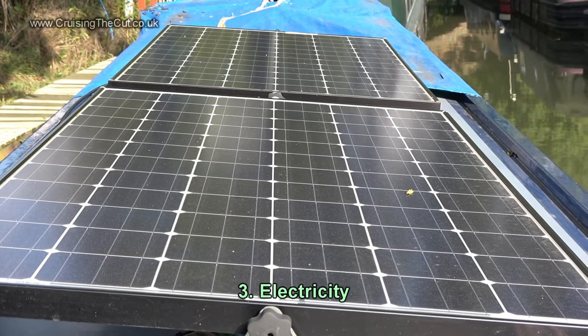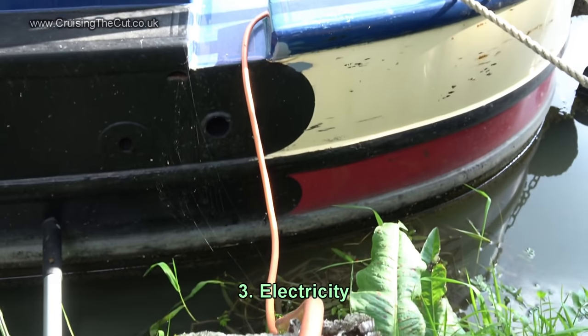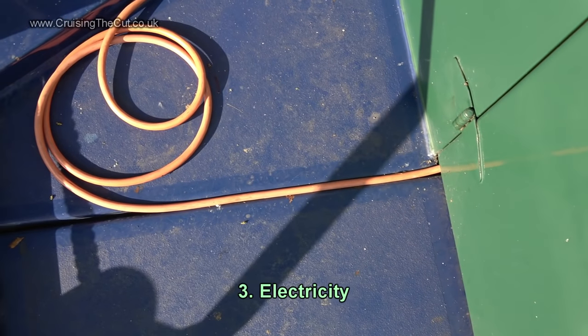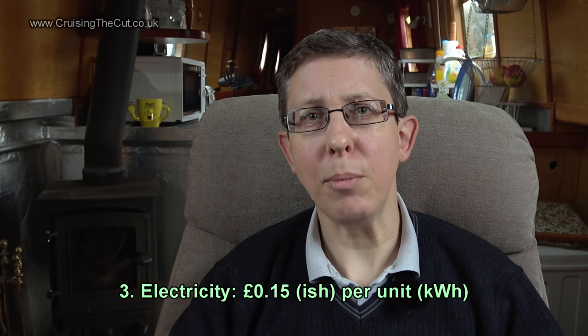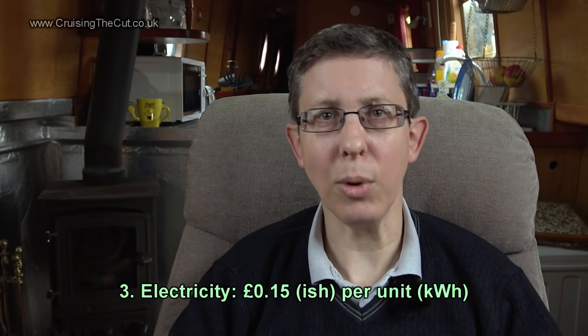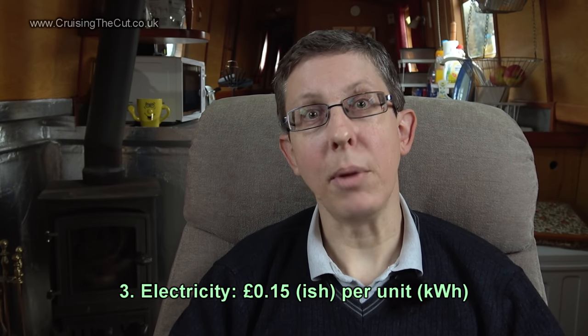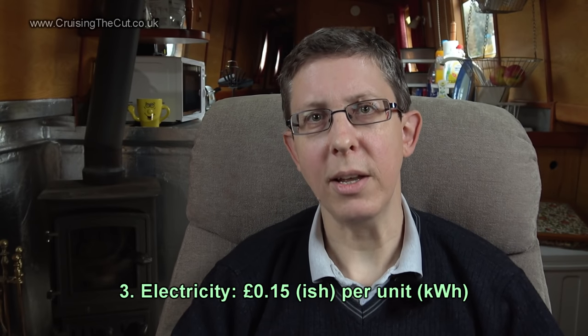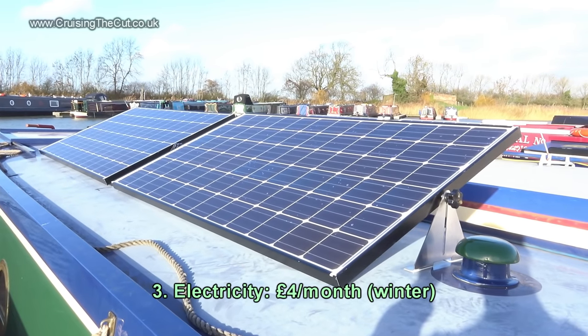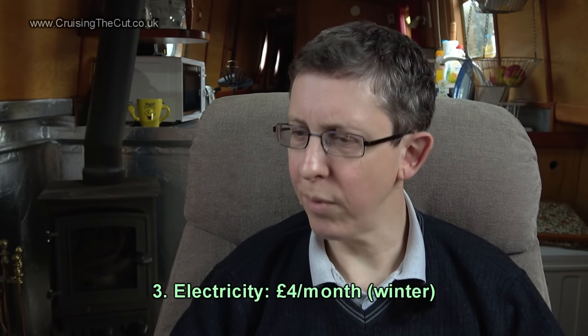Electricity: when I'm out cruising the engine charges the batteries, and in summer and spring the solar generates all my needs. But over wintertime I'm plugged into shore mains because the solar doesn't generate enough. The marina at Yelvertoft charged 15p per unit; where I am now charges 12p per unit — one unit being one kilowatt hour. My immersion heater is a one-kilowatt unit, and the cost per month on electricity was about £4. Pretty economical overall — four or five pounds a month.